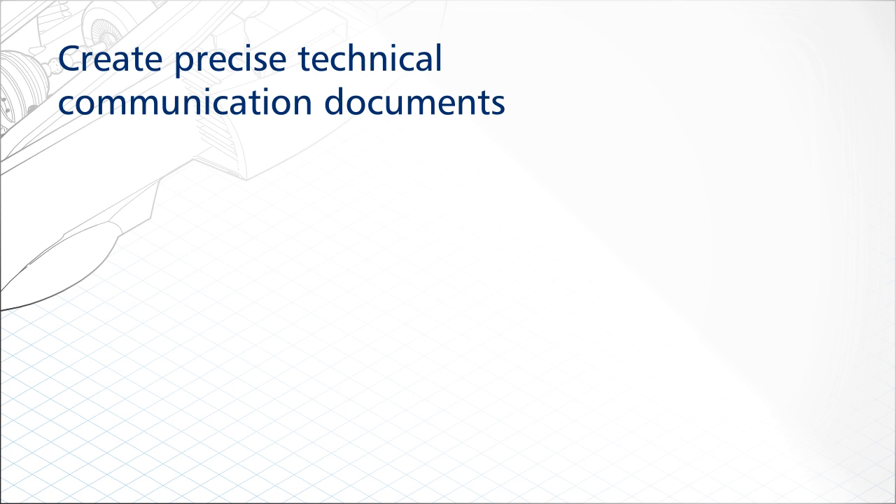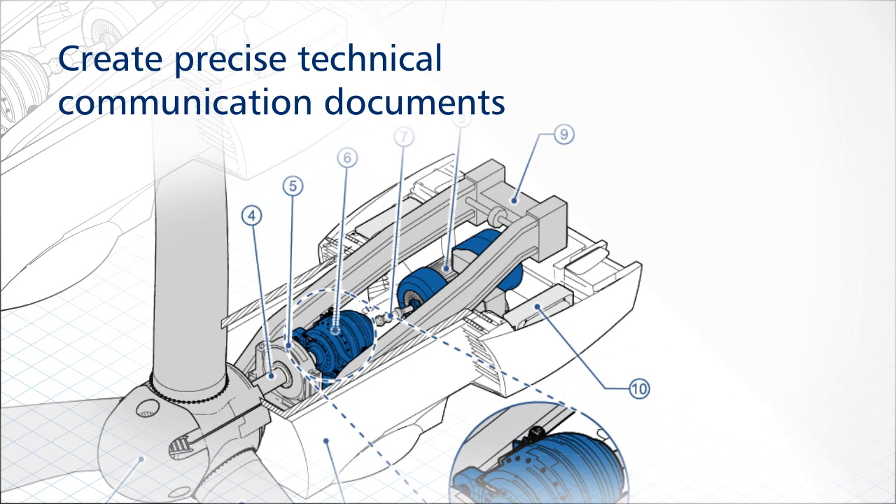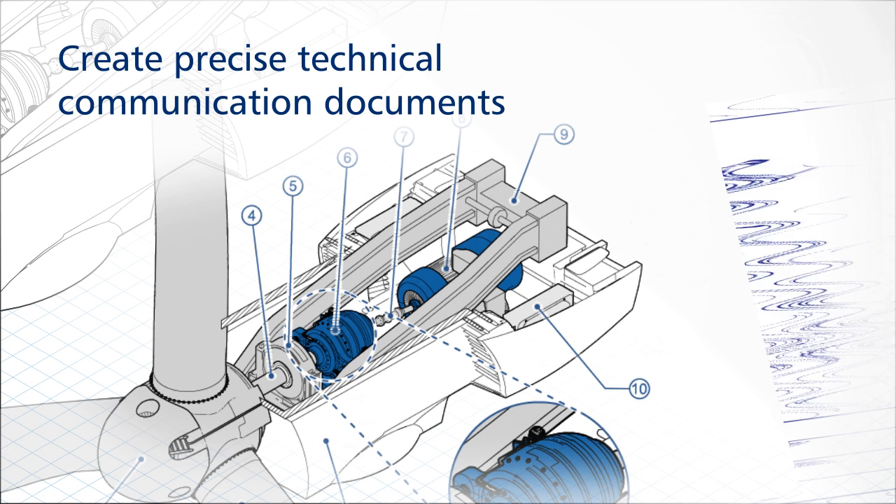Generate detailed illustrations and designs with confidence using dedicated technical illustration tools, graphic design and layout features, and professional image editing.